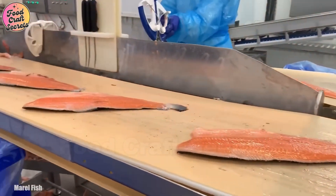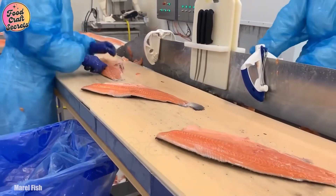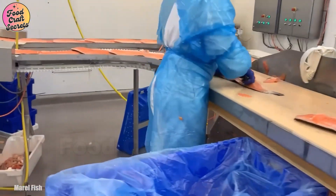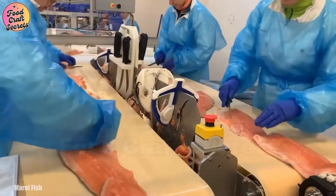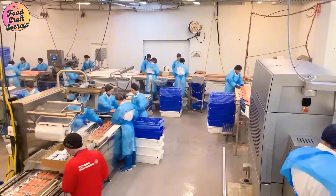From a lively fish swimming in the ocean to a refined product ready for your plate, every stage of processing demands precision, care, and a seamless combination of cutting-edge technology and skilled craftsmanship.